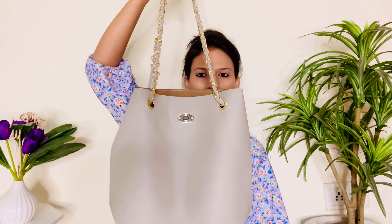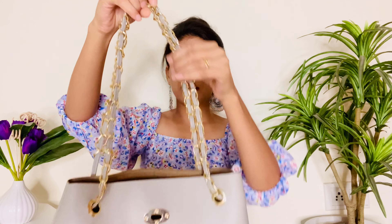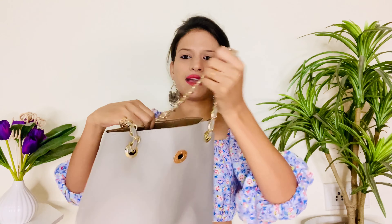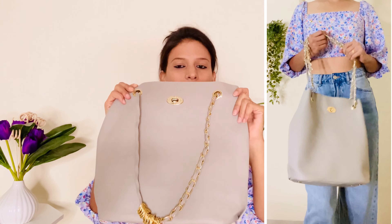Now moving on to the next bag, which is this handbag. You can see guys, yeh gray color mein bahut hi achhi quality ka bag hai — seriously, I am impressed with this bag. Is ki jo straps hain woh kuch is type ki hain, isme golden color chain se styling ki hui hai. Front mein ek twisted closer diya hua hai — aap jaise hi open karenge, ander se kuch is type ka space hai, isme ander koi zip nahi hai, only single compartment hai.